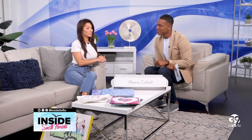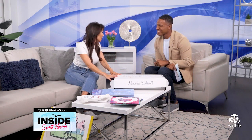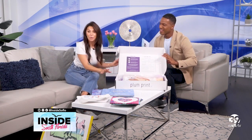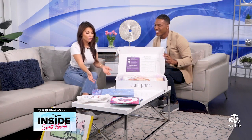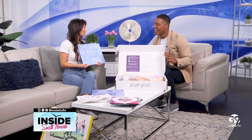I can speak for all moms when I say having clutter and artwork and trophies and all that stuff in your house forever — it's a great memory to have, you love it, but you don't want it to take up space. Space is a commodity. So what Plum Print has done is you get this box in the mail, you simply put down a deposit, you fill it up with your children's artwork, you send it away, and in a few weeks time you get an amazing book with all the children's artwork in it.